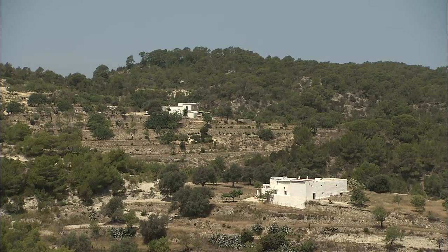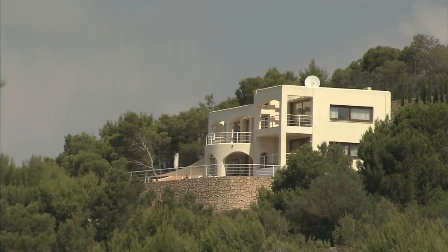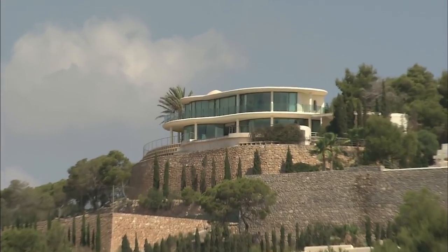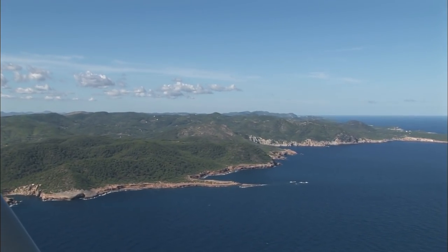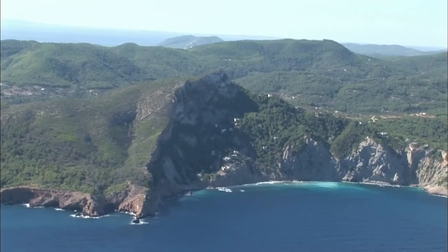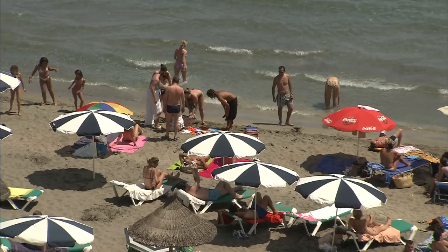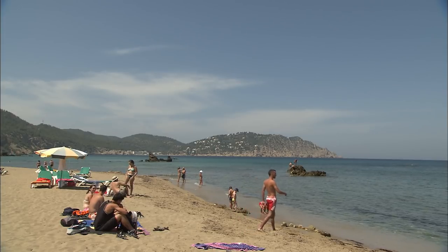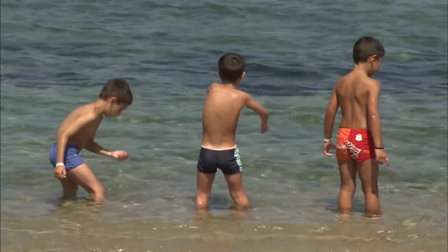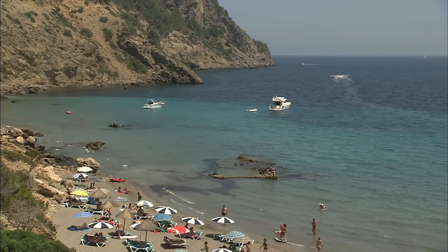The islanders strive to maintain the traditional architecture infrastructure in the construction of new residences along the coast. In fact, a law was passed in 1991 which now protects 60% of the coastline. The beaches alternate with kalas cut into the rock, spots where the water level sharply rises.